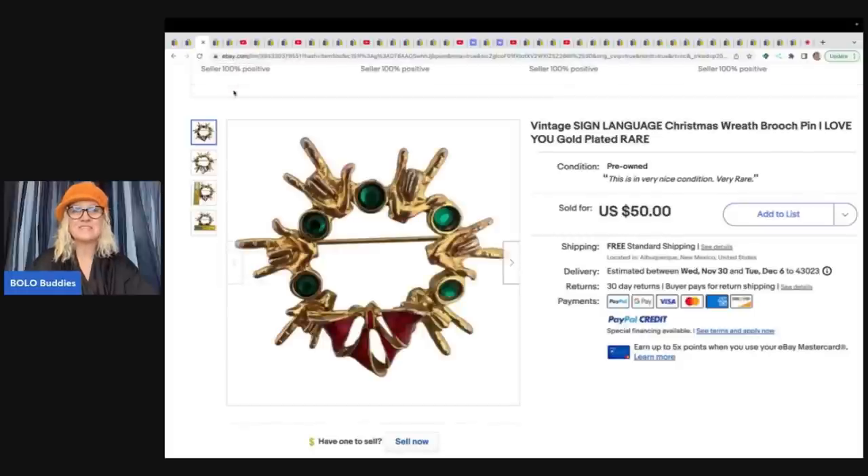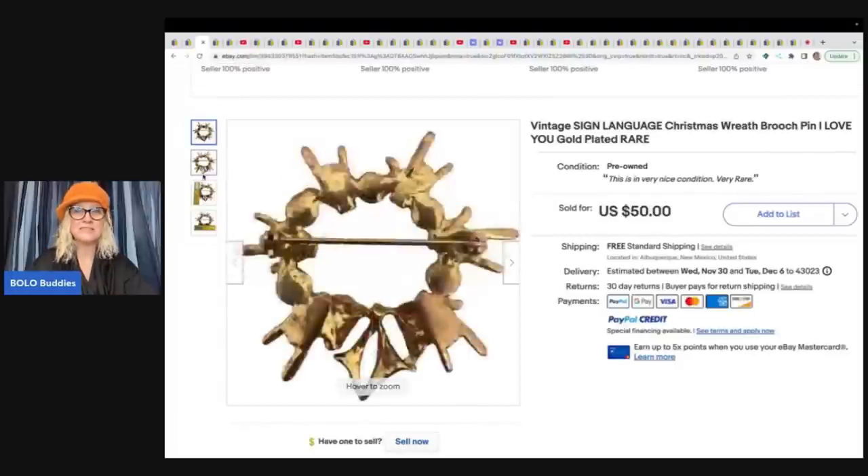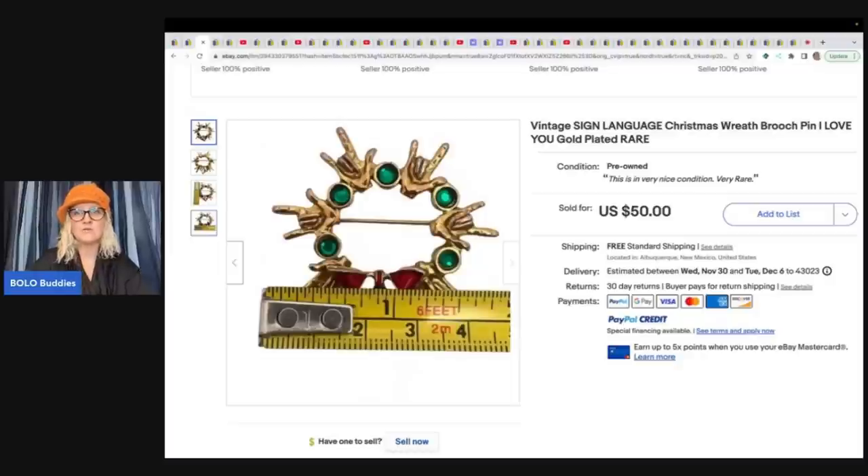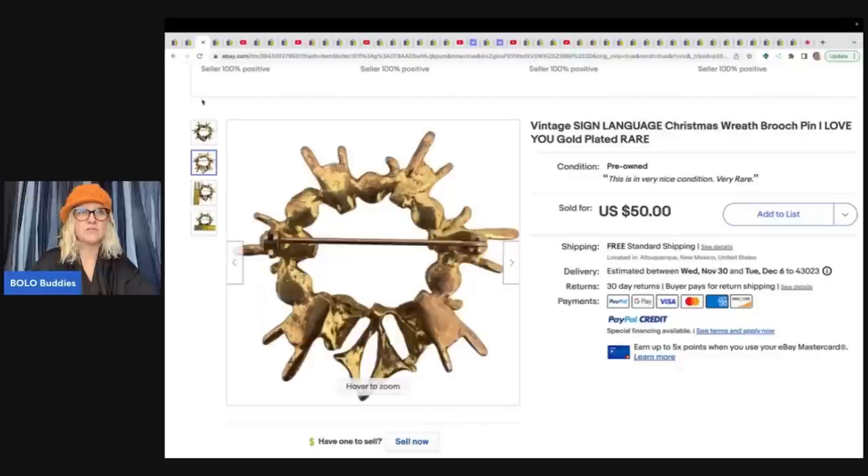The next item is this vintage sign language Christmas Reef Brooch. Anytime it's in a circle shape, a good keyword for a brooch is 'reef,' so definitely keep that in mind. This is gold-plated. She got this at a YouTube auction for $4 and sold it for $50 free shipping.